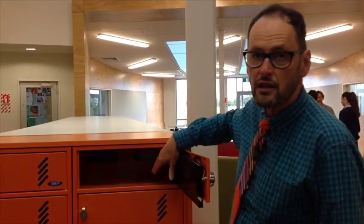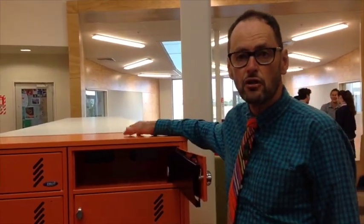These particular lockers have got power points in them so students can put their devices in to charge when they put the padlock on. When they're finished, it's available for someone else to use.